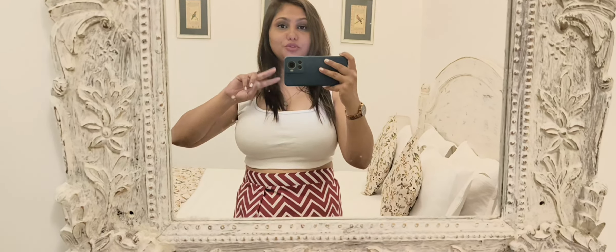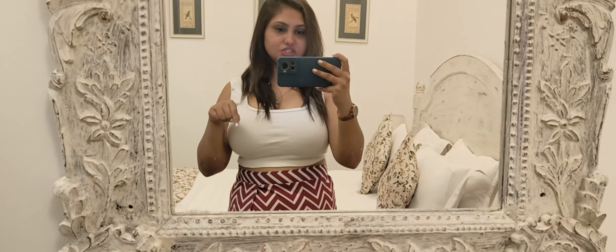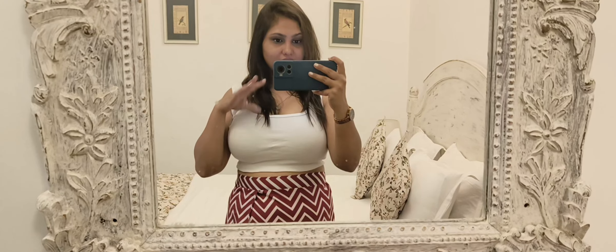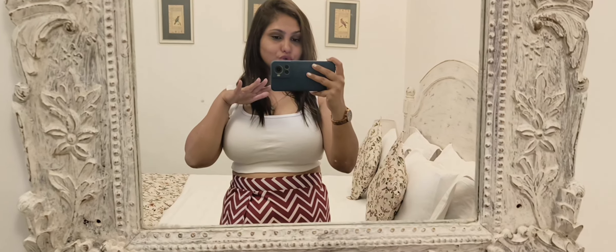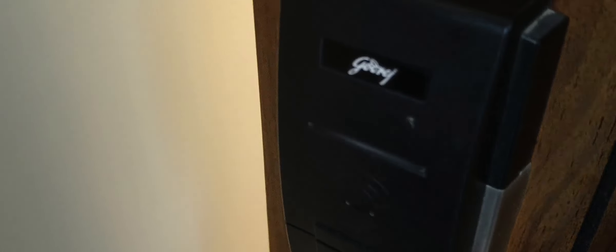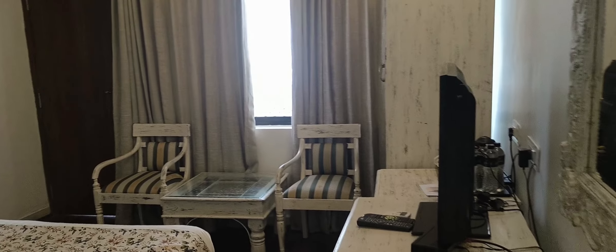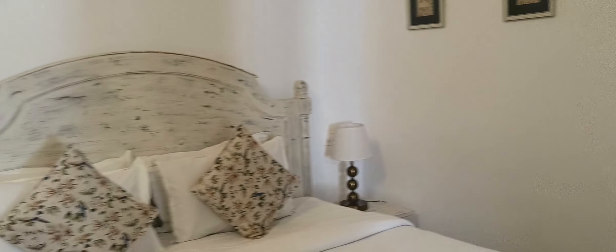So hey friends, now we have come to our second hotel, Hotel Swarup Vilas, and we have checked in here. Now I'm going to explore Udaipur and the market — let me show you how to get there. First, take my room tour. This room was 7,000 plus taxes. The hotel is very good; the room was average for the tariff but it was decent.